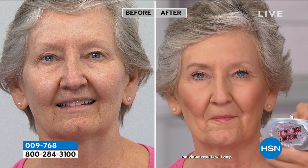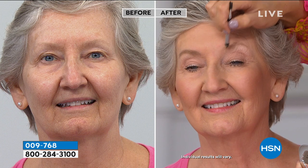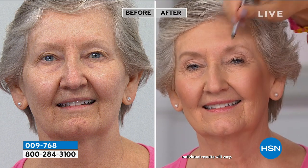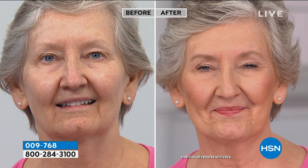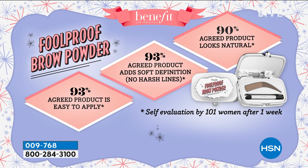Fill in one brow, then flip the double-ended tool over and brush through. With and without — do you see how full, how young, how fluffy? It looks like a soft, focused, beautiful brow. If you use a pencil, it can look too defined, unnatural — like a stencil. 93% of users agreed the product is easy to apply and softens definition without harsh lines. How natural it looks — that's what we want. People say 'your brows look full and gorgeous,' not 'you really spent a lot of time on your brows.' This is item 9768.